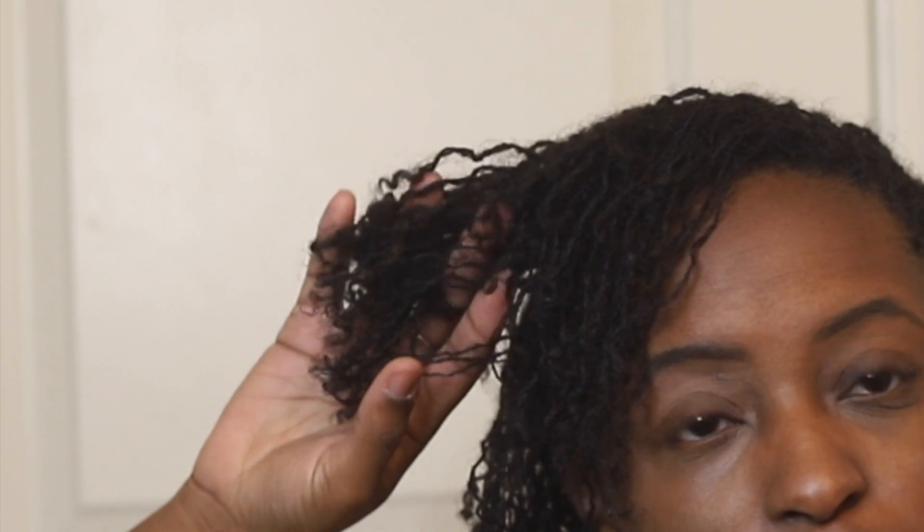For my sister locs three-month journey so far, I don't really have any complaints. The most convenient thing is literally waking up and going, especially throughout my pregnancy. As far as my sister locs go, they are curling up at the end as you can see, and it seems like they are getting a little bit fuller. We're on the way — the shrinkage is real, but it was real before.